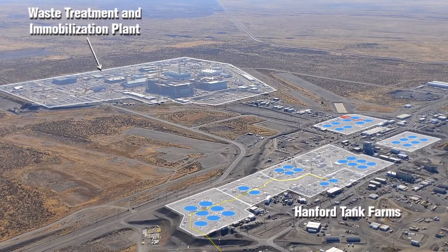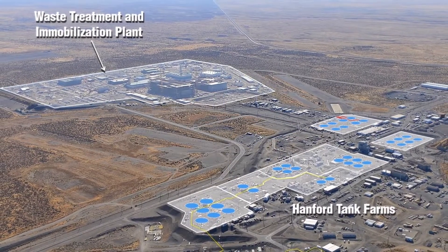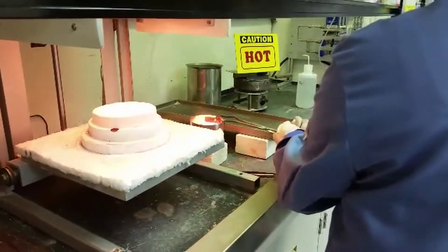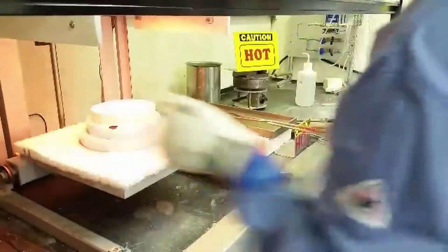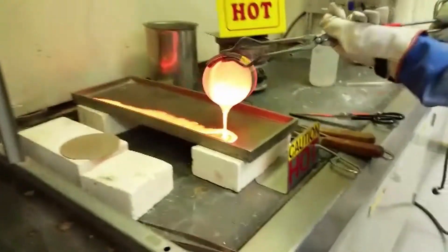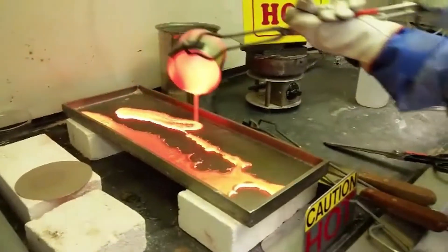As WTP transitions from startup to full operations, researchers at PNNL are developing advanced process control models that will reduce uncertainties, increase waste loading, and improve waste processing efficiency compared to the baseline process.